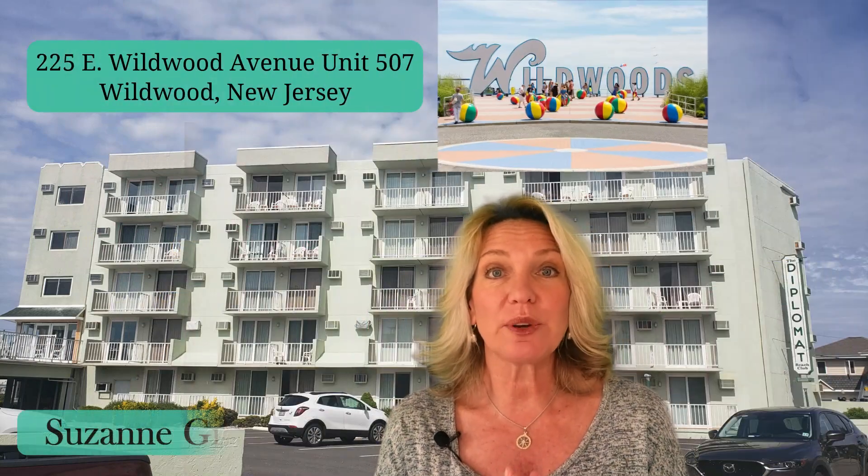In today's video I'm going to show you a virtual tour of a brand new listing in Wildwood. Not only does it have ocean views and boardwalk views, but it's listed below a hundred thousand dollars — substantially below a hundred thousand dollars. So stick around until the end of the video when I reveal the asking price.